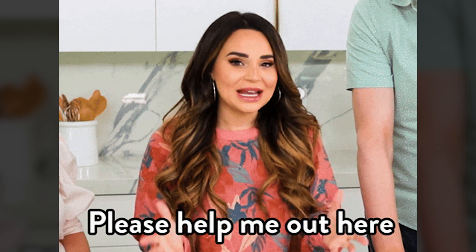Wish you could understand your website data without digging through dashboards or hiring a data expert? Bacona AI makes it easy to ask questions and get real answers. No jargon, no coding, no stress.